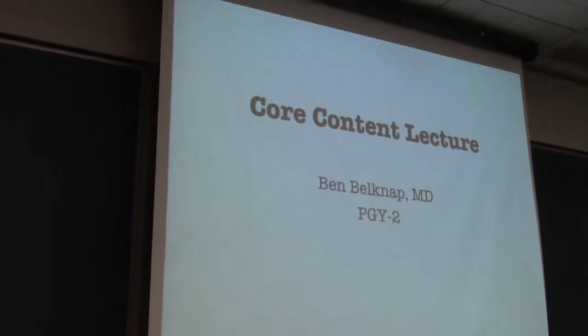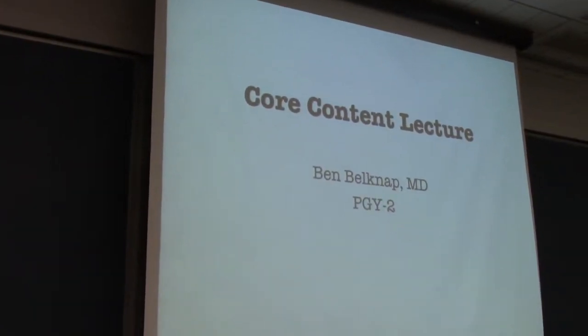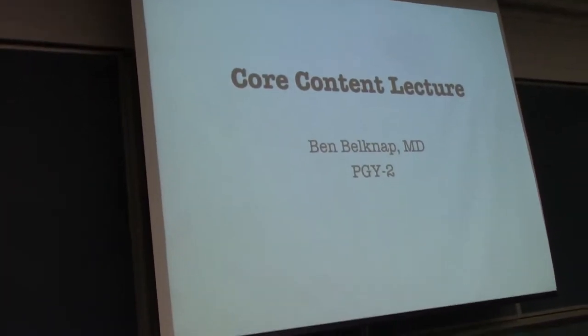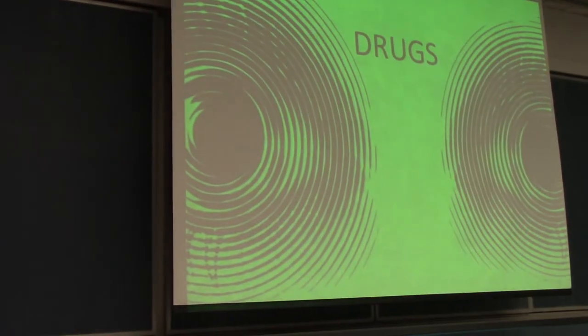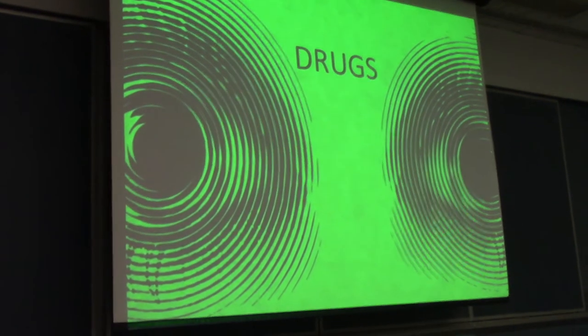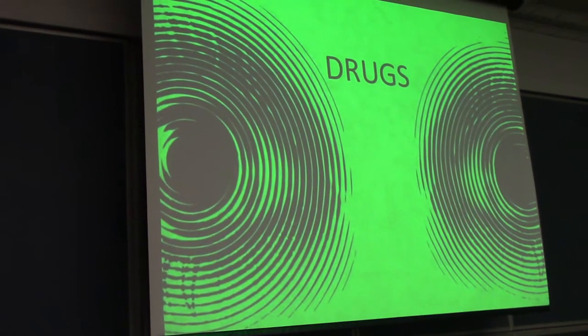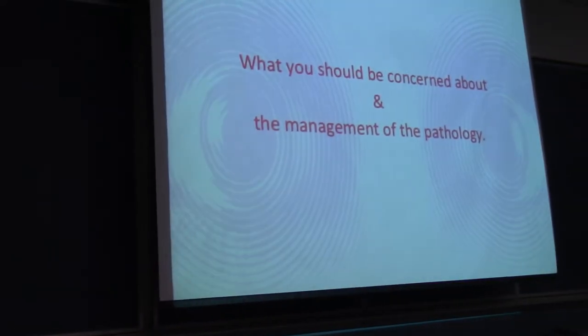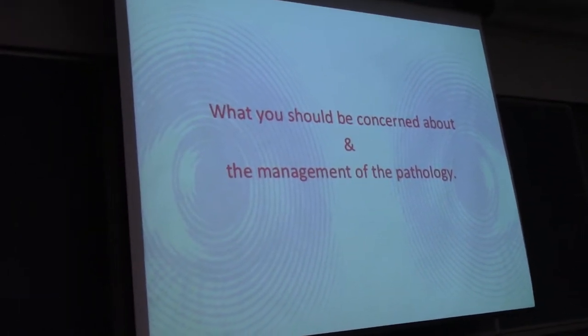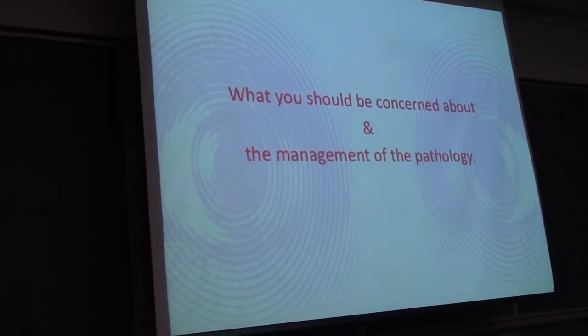Alright, so it's nice and early in the morning. We're going to start some drugs. This is the core content lecture — bread and butter EM stuff. I'm going to try to cover a general review of some illicit drugs that you will see patients presenting intoxicated with to the emergency department, and management of the problems that follow.